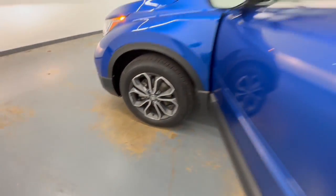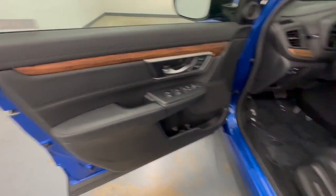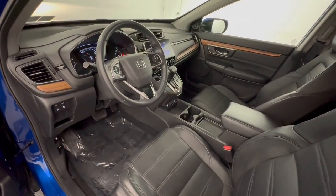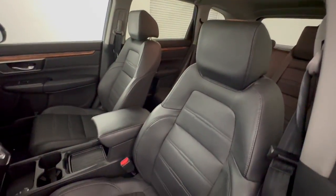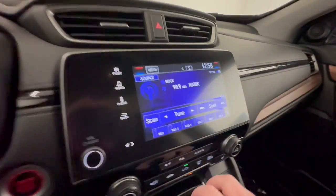The following are some of this vehicle's highlighted options: lane departure warning, all-wheel drive, keyless entry, sunroof/moonroof, power liftgate, lane keeping assist, remote engine start, woodgrain interior trim, adaptive cruise control, and keyless start.